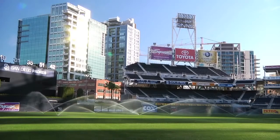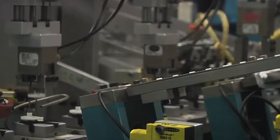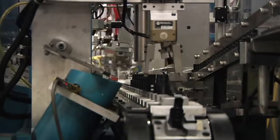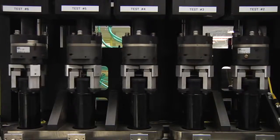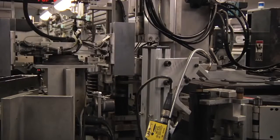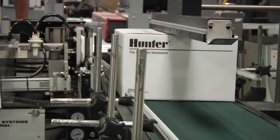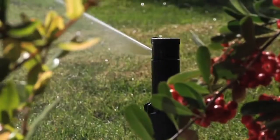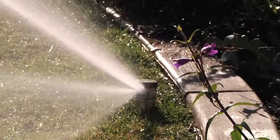Along with designing world-class rotors, Hunter Industries also specializes in a refined manufacturing process. Hunter's reputation of quality begins with the way the PGP is manufactured and assembled in San Marcos, California. Hunter rotors undergo testing and quality verification through the entire build and assembly process. With an engineering legacy built around innovation and over 30 years of advanced irrigation efficiency, it's no wonder Hunter rotors have always been the number one choice for irrigation professionals around the world.